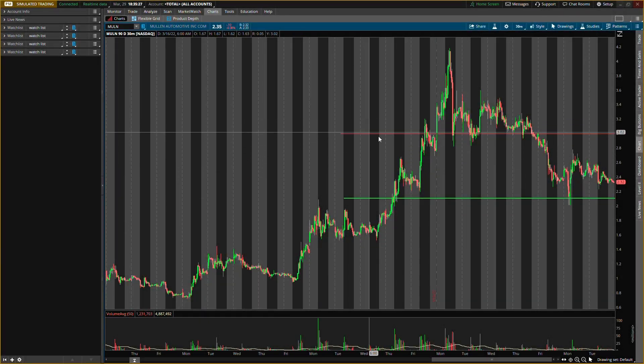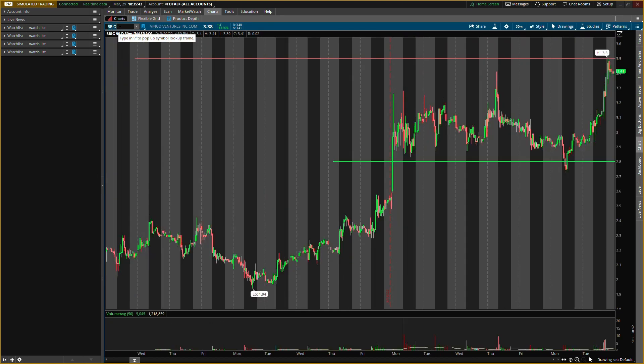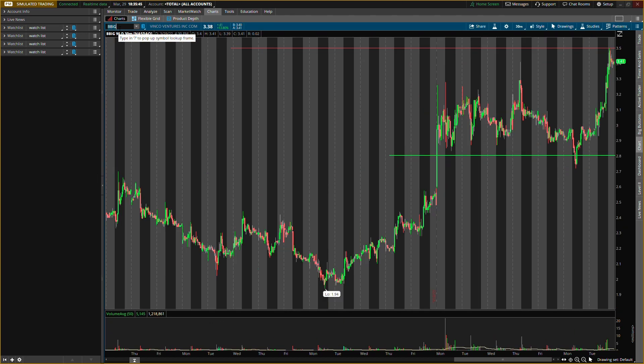In this video I'll be giving you guys some all-new buying levels, key levels, resistance levels, and support levels that I'm looking for for tomorrow. The first one will be Mullen, ticker symbol MULN. The second one will be Camber Energy, ticker symbol CEI. And the last one will be Vinco Ventures, ticker symbol BBIG — there's something very special with this one, so make sure you stay tuned.